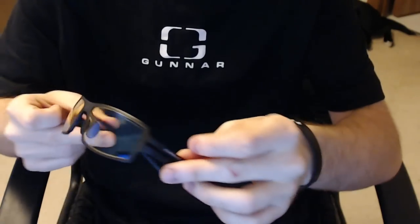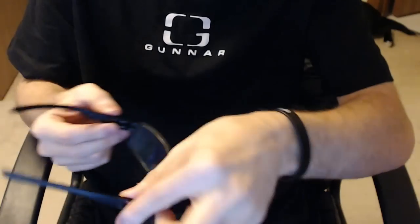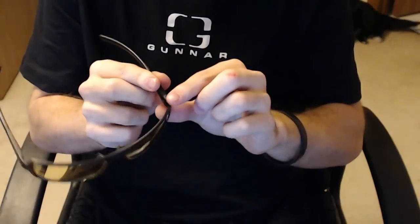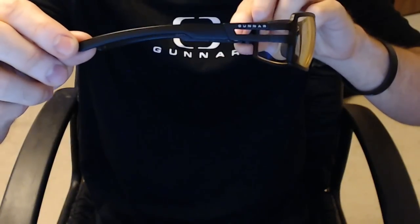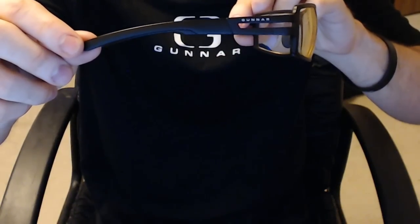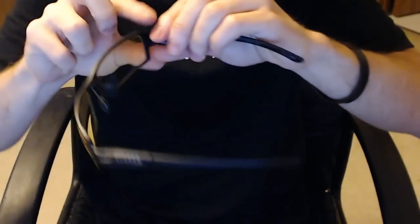What you're looking at is the RPG Onyx glasses. RPG is the type of glasses, and Onyx is the color. Gunnar Optics makes glasses for you to wear while you're gaming and while you're on the computer. What they do is they filter out the blue light that can cause dryness, fatigue, and strain to your eyes over the years.